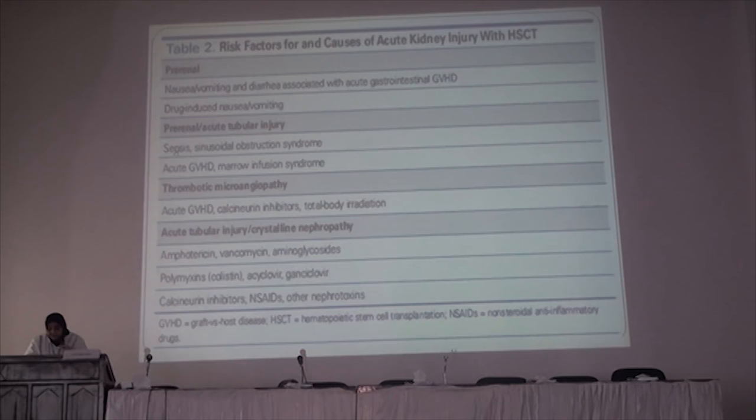The frequency of acute kidney injury associated with hematopoietic stem cell transplantation ranges from 10 to 73% of cases, with only 5% progressing to requiring dialysis. Another cause in these patients is activation of cytomegalovirus, BK virus, or adenoviruses, which can cause viral nephritis or tubular interstitial nephrosis.